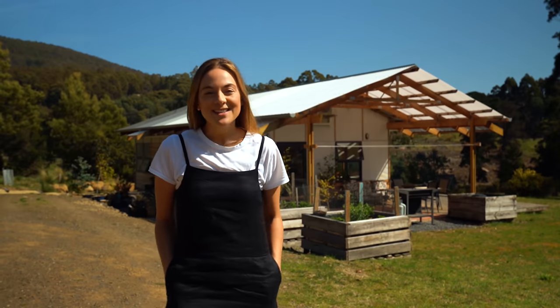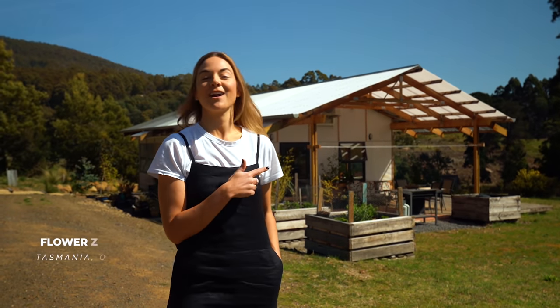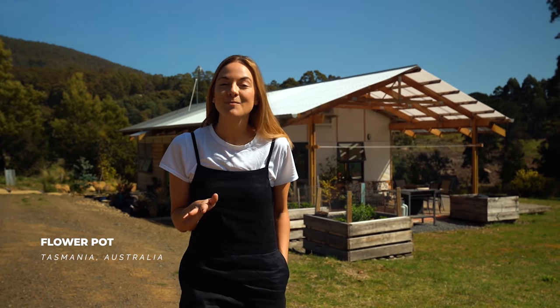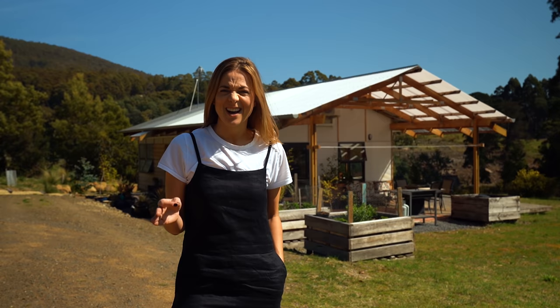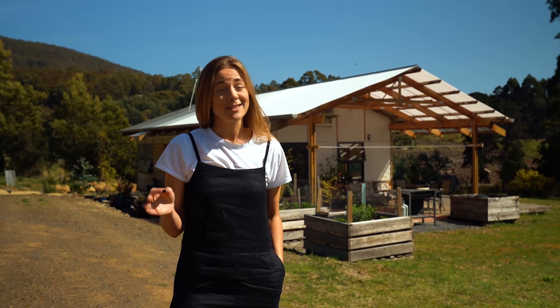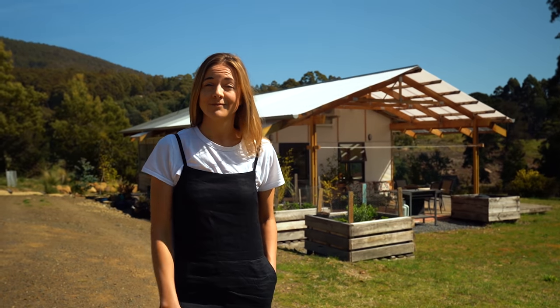Hey guys, today I'm in very sunny Flowerpot here in Tasmania. Behind me is the Apple Crate Shack. This is a very small home that was built with a very ambitious budget of $60,000 - that is my kind of budget, and it proves that you don't need to spend a lot to get a lot.